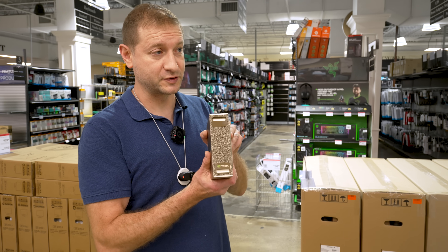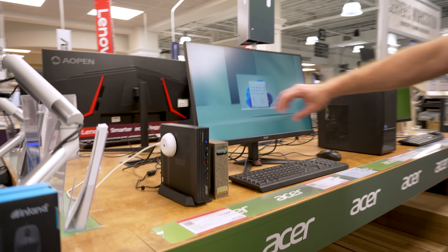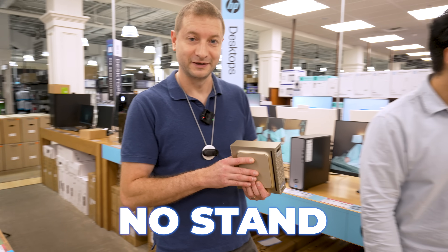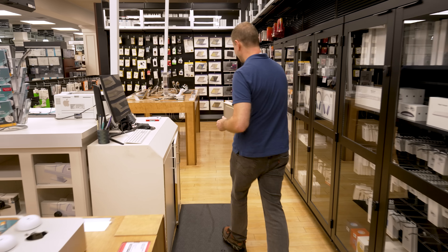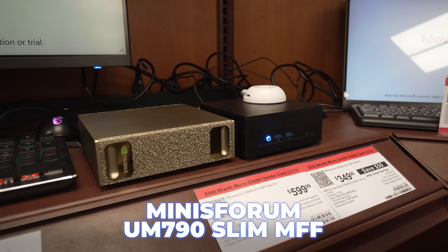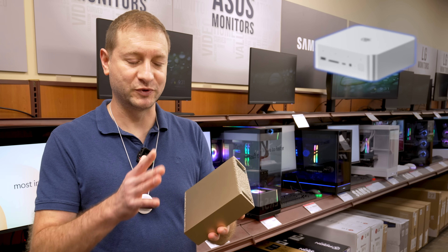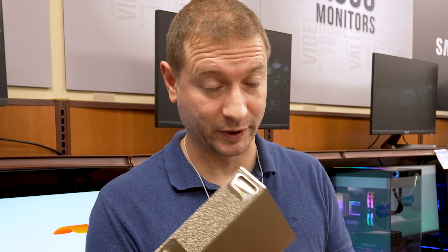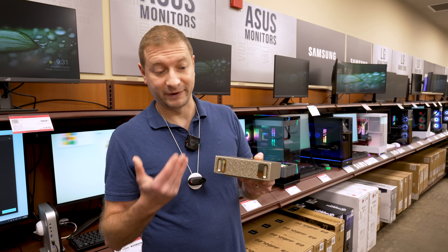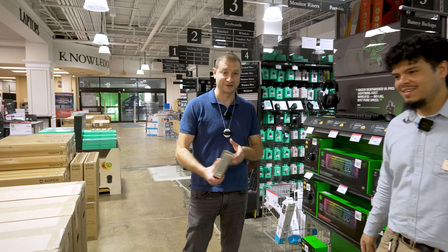Let's see how big this is next to some other mini PCs. We've got an Acer Veriton Vero, a Mac Studio, a Mac Mini — which is smaller — and a couple of Mini Forum mini PCs, which are tiny. The reason I'm comparing it to mini PCs is I want to compare them against other mini PCs that also offer 128 gigs of memory, all shareable with the GPU as unified memory, just like this one does.